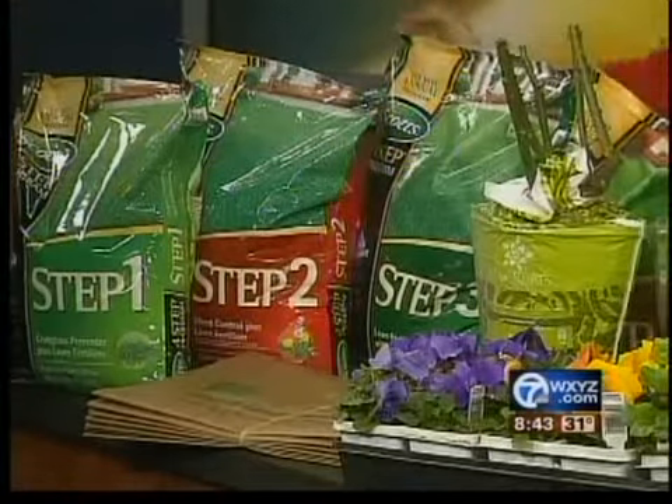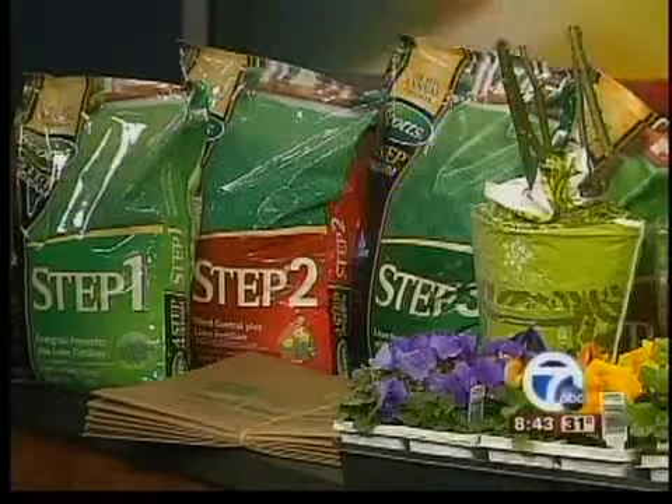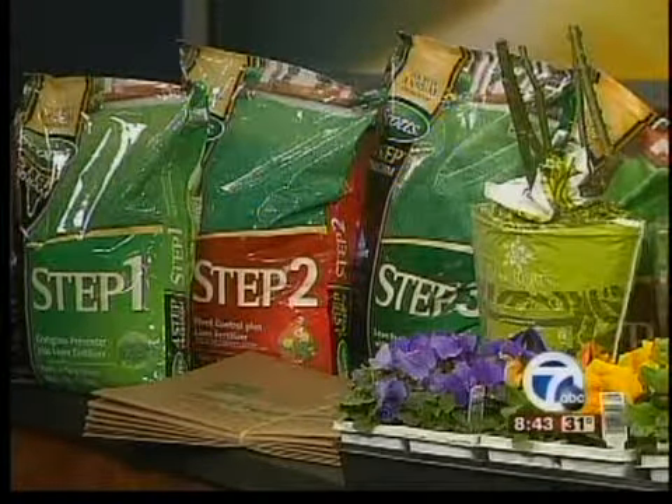Well, the first thing you probably want to do out in your yard is do a good clean up. The winter's been long, it's been cold. So get all the leaves that you didn't clean up in the fall time out. Then get ready to apply Step One to get your grass off to a good start. Step One gets applied just before the forsythia blooms — that's that beautiful yellow flowering bush that we see in the springtime.